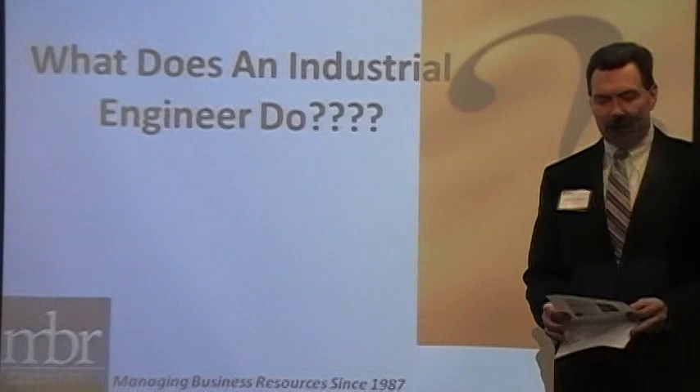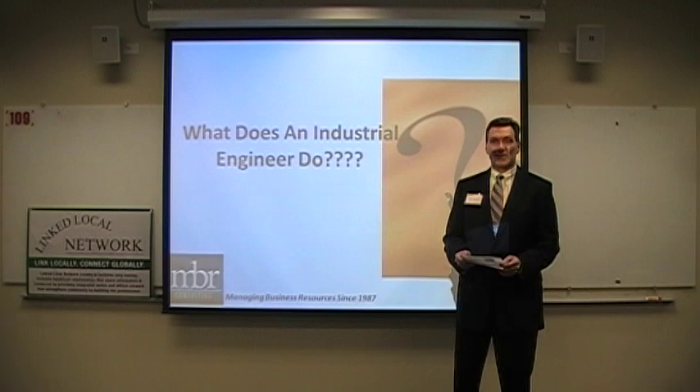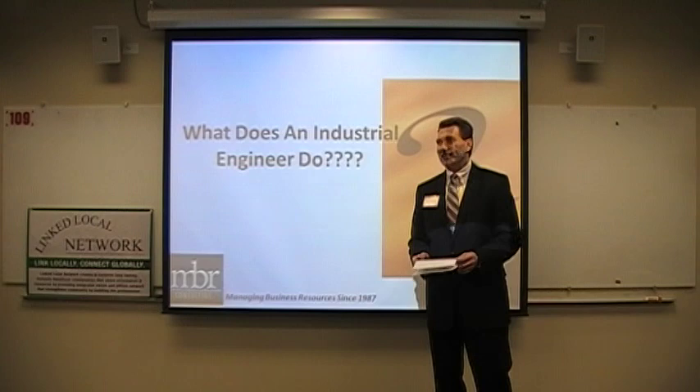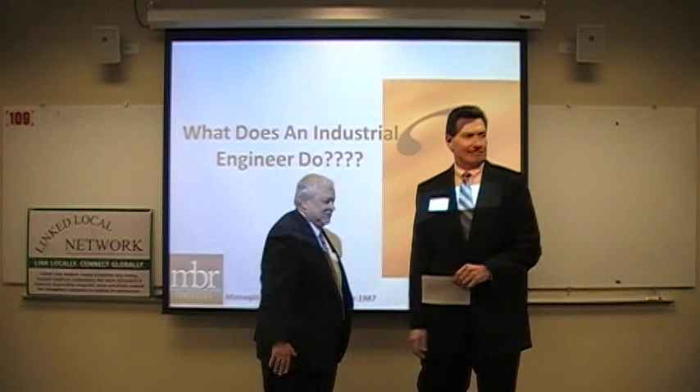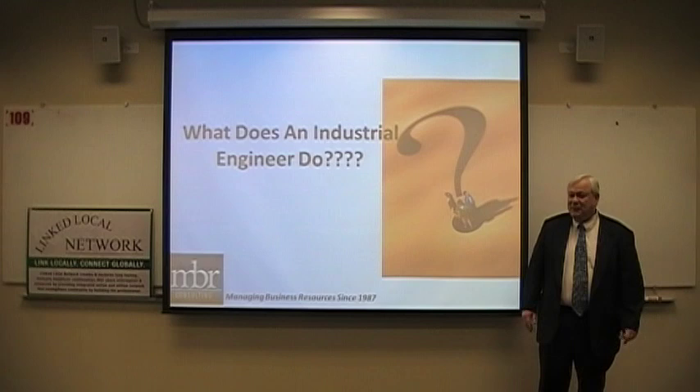Marty has been an industrial engineer for many years, associated with different manufacturing processes including metalworking, electronics, assembly, metal finishing, and consulting. MBER Consulting has been managing business resources since 1987. Thank you, Mike. I get asked this question quite frequently — what does an industrial engineer do? A lot of times the answer isn't as simple as I'd like it to be.